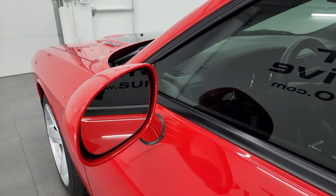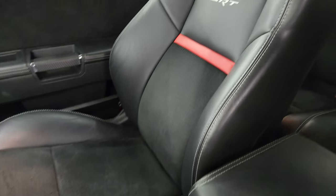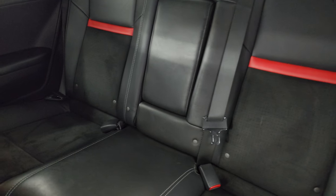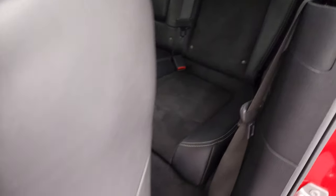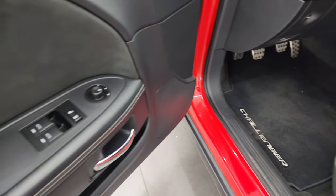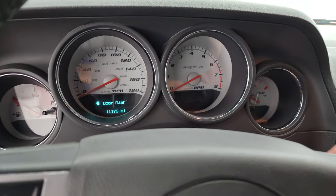You get the heated power mirrors. Inside, the SRT package gives you the black leather and Alcantara suede with SRT stitched into the backrest, as well as a red stripe. The back seats are just as clean as the front seats — no rips or tears. It does have the LATCH child safety system. You also get auto headlamps, factory floor mats, the bright pedals, power windows, locks and mirrors, and a suede insert on the door. We'll hop inside to check out the miles, the radio, and everything the interior has to offer.